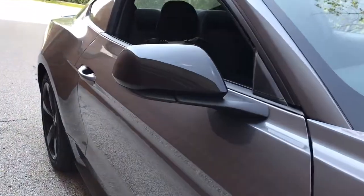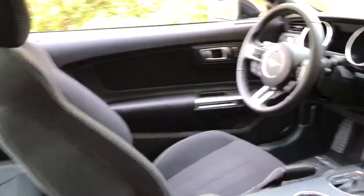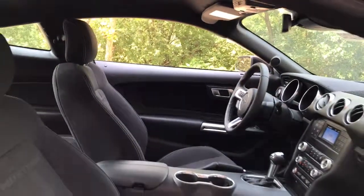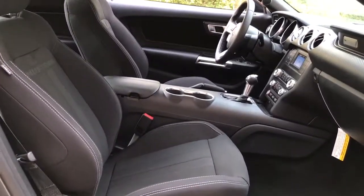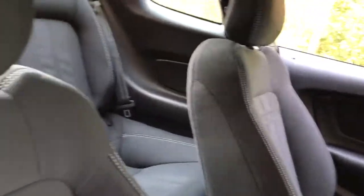These are just some of the great options this vehicle comes with: keyless entry, backup camera, lane keeping assist, keyless start, aluminum wheels, Wi-Fi hotspot, Bluetooth connection, blind spot monitor, steering wheel audio controls, and rear wheel drive.